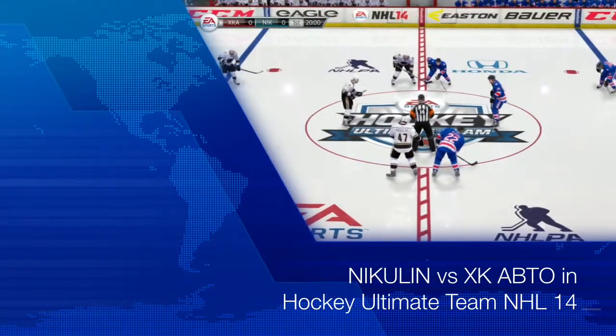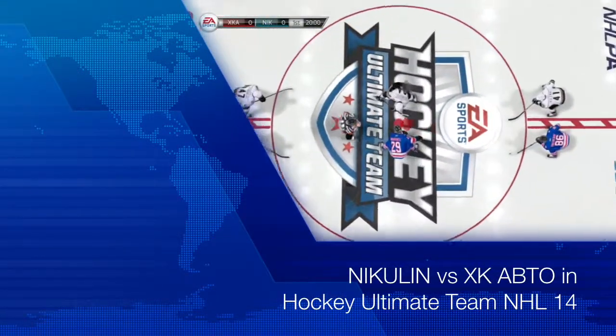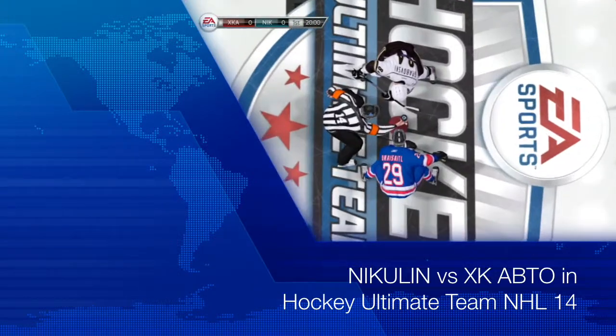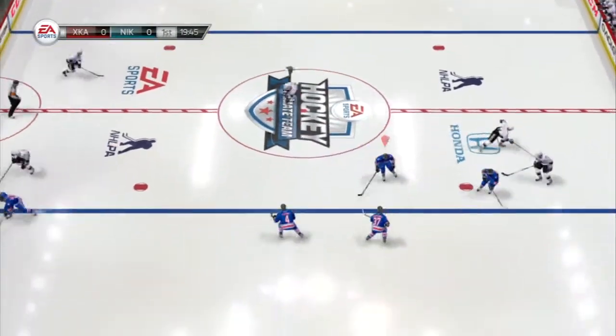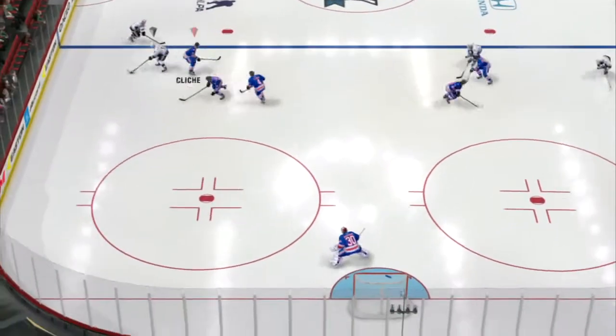Welcome everyone. I'm Gary Thorne with Bill Clement. We're set as these two teams are ready to go. I will fess up right now — I don't know a lot about these two teams, but I'm looking forward to seeing them play.